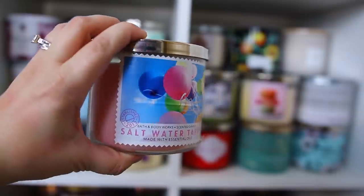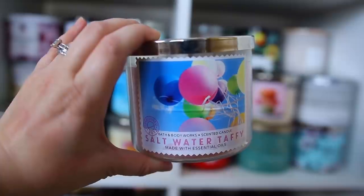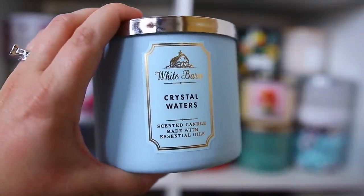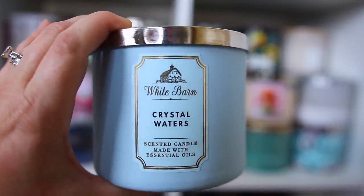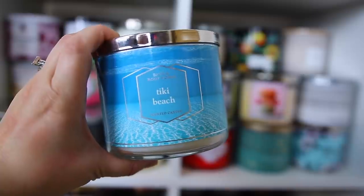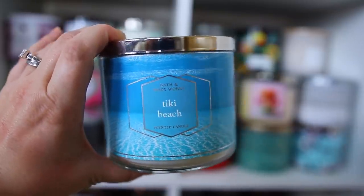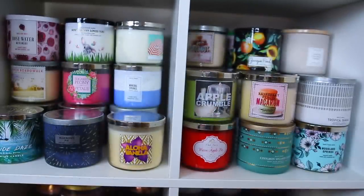Next is the Saltwater Taffy — a really good sweet scent. You'll notice my favorite type of candle is food smells and very sweet scents. This next one is the Crystal Waters — I love the light blue packaging. I bought it recently during the semi-annual sale for summery scents; it has kind of a cologne scent to it, very nice. My favorite summer candle is Tiki Beach — I've loved this one since the beginning. It has a coconut scent but also a perfume note to it.